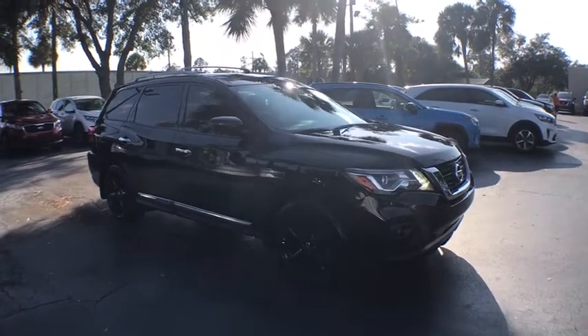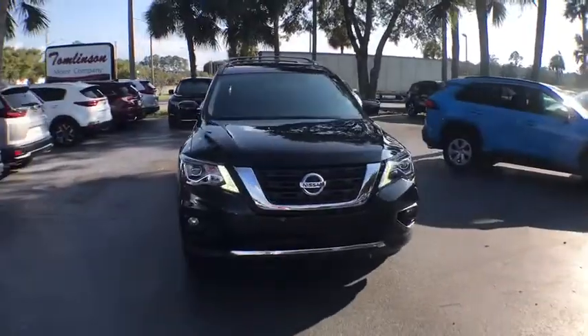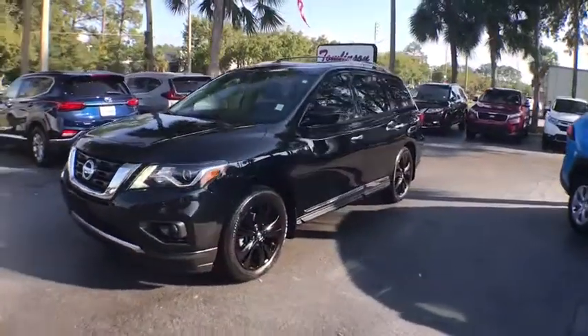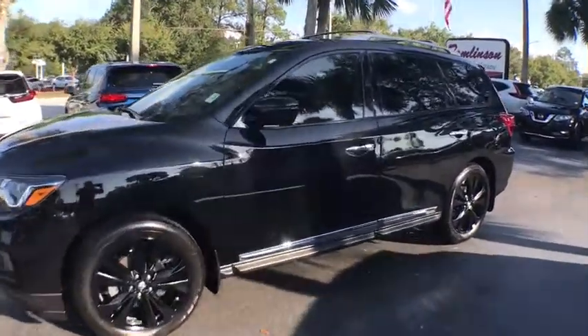Take a ride in the 2017 Nissan Pathfinder. The Pathfinder has a premium interior with three rows of seating for up to seven passengers, as well as versatile seating and cargo configurations. This SUV appeals to both truck lovers and car lovers.